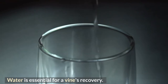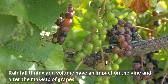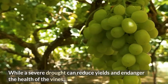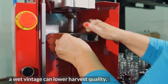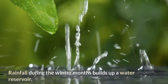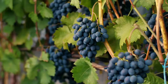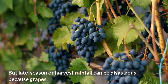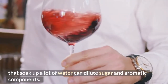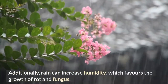Water is essential for a vine's recovery. Rainfall timing and volume have an impact on the vine and alter the makeup of grapes. While a severe drought can reduce yields and endanger the health of the vines, a wet vintage can lower harvest quality. Rainfall during the winter months builds up a water reservoir that the vine's roots will use during the growing season. But late-season or harvest rainfall can be disastrous, because grapes that soak up a lot of water can dilute sugar and aromatic components. Additionally, rain can increase humidity, which favors the growth of rot and fungus.